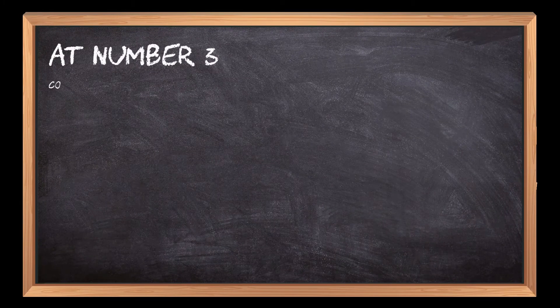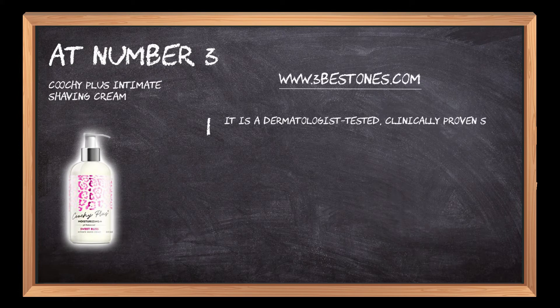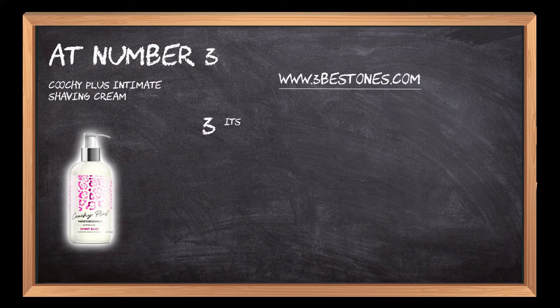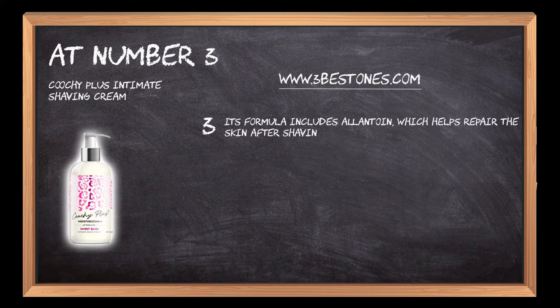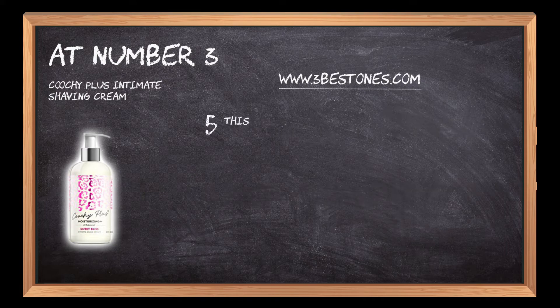At Number 3: Coochie Plus Intimate Shaving Cream. It is a dermatologist tested, clinically proven shaving cream for sensitive skin. It's made with aloe vera and chamomile to soothe your skin while you shave. Its formula includes allantoin, which helps repair the skin after shaving for an even smoother shave. This shaving cream has a light scent that will leave you feeling fresh, smooth, clean, and refreshed.